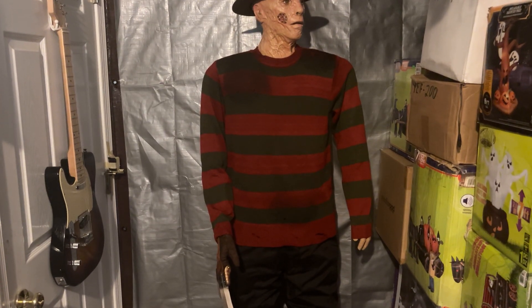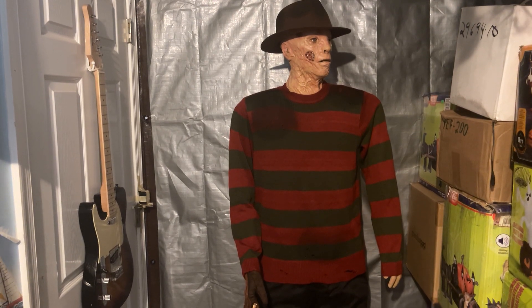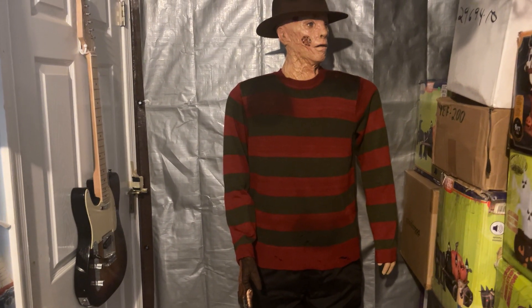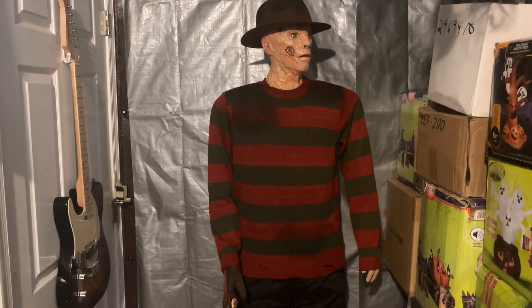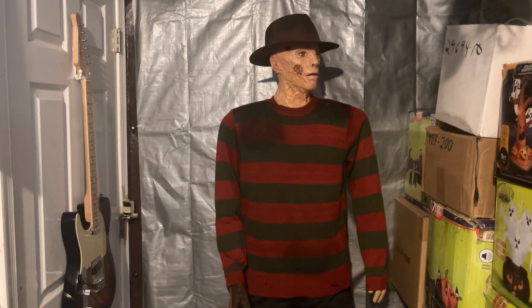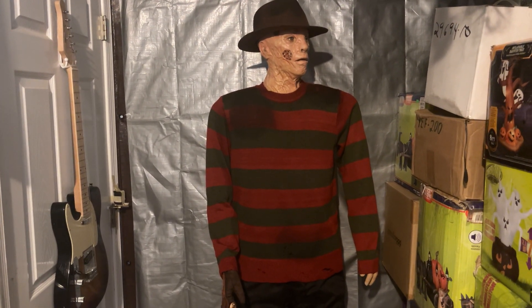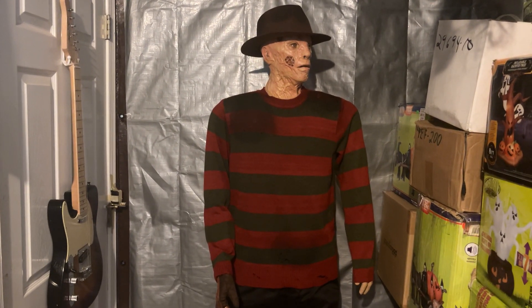I've always wanted him. I saw him at Party City — I think he was sold there in 2012 — and I loved him. I didn't really think about buying him; I wouldn't have had the money either way. I just thought he was a cool display. Obviously he's a lot smaller than I remember him being — he's like five-two, five-three.